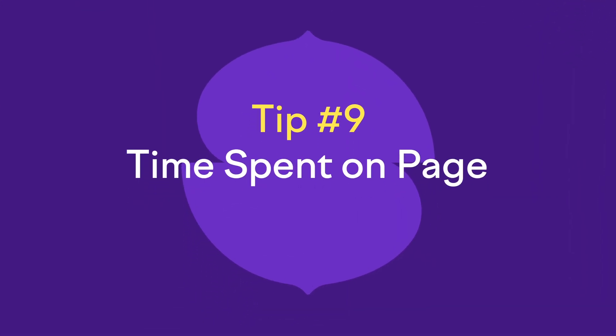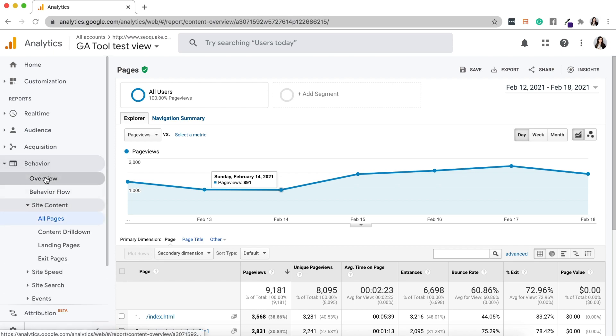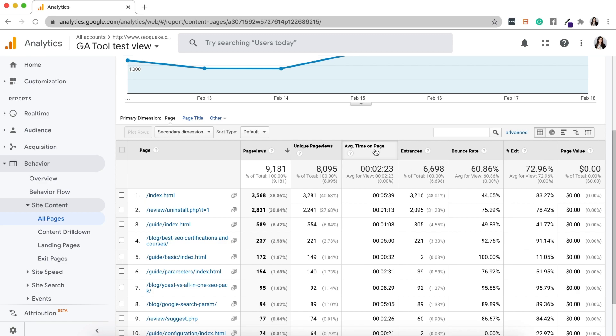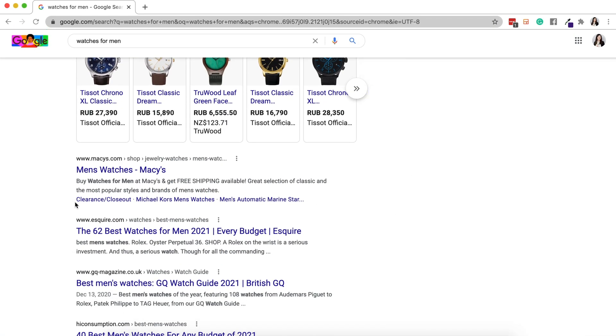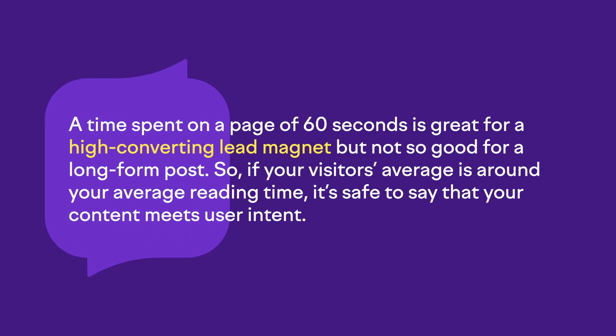The next metric also relates to user experience: time spent on page. This metric is all about how well your content meets user intent. If someone Googles something with specific keywords and lands on your website and spends a lot of time there, it means they're satisfied — they found what they were looking for. You can track the average time visitors spend on your site in Google Analytics. On the left-hand side of your dashboard, open Behavior, then Overview, and click View Full Report at the bottom. It will bring up every page and post on your site with the average time spent on each one. From there, you can measure if the time spent on a page was too short by comparing it with your own average reading time, keeping the goal of the page in mind. A time spent on page of 60 seconds is great for a high-converting lead magnet, but not so good for a long-form post.